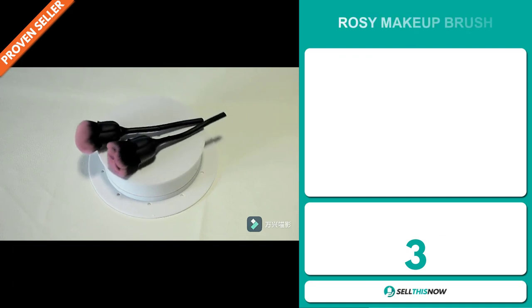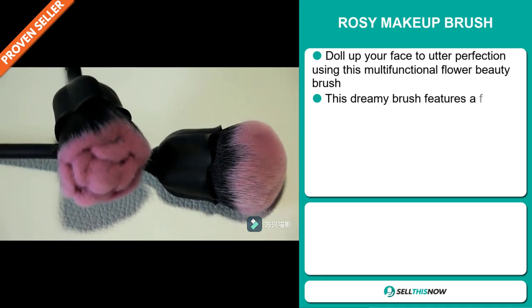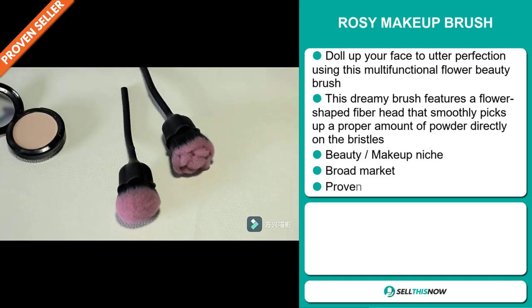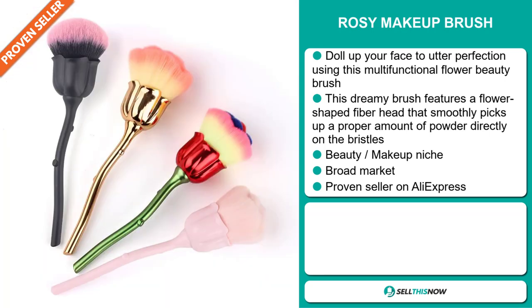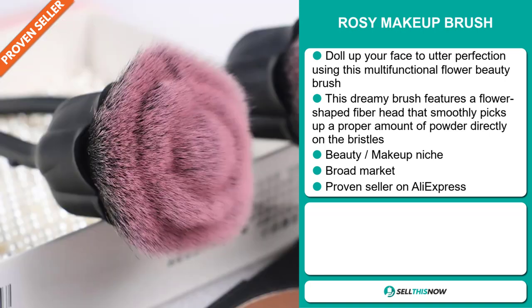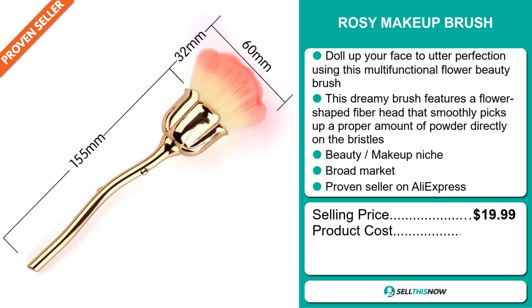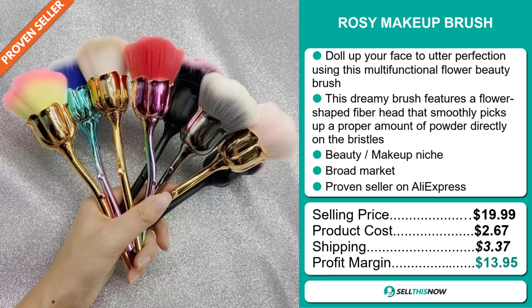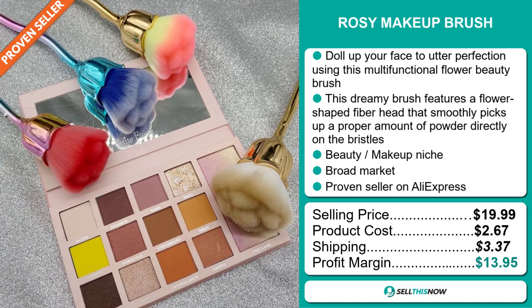Our next product is the Rosy Makeup Brush. Dole up your face to utter perfection using this multifunctional flower beauty brush. This dreamy brush features a flower-shaped fiber head that smoothly picks up a proper amount of powder directly on the bristles. It falls under the beauty makeup niche market. We also think it has a broad market base, and it's a proven seller on AliExpress with many, many orders. The selling price for the Rosy Makeup Brush is just under $20, whereas the product cost is only $2.67. Shipping will set you back $3.37, so you're looking at a good profit margin of $13.95. Sell this now!